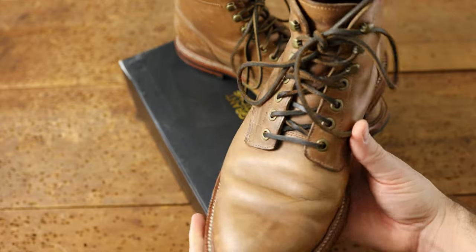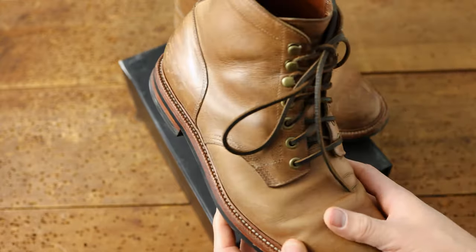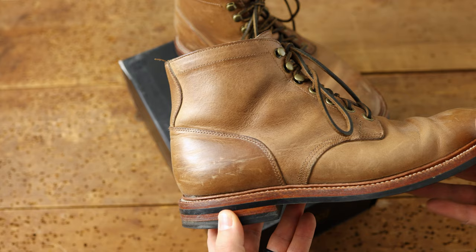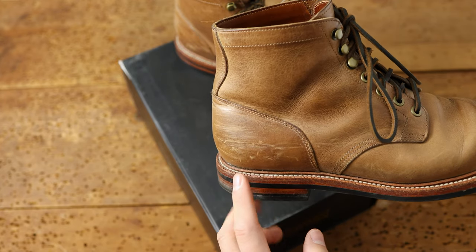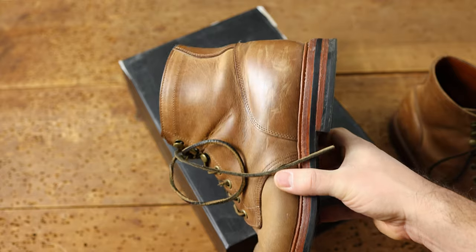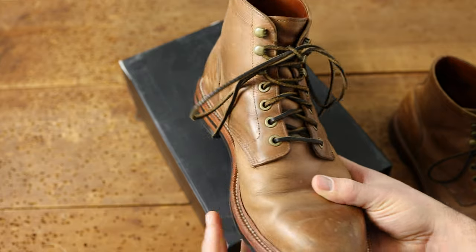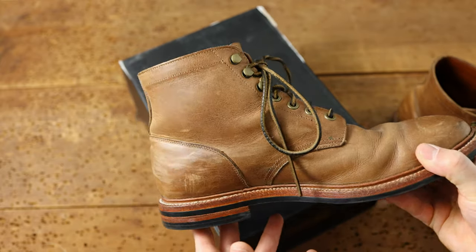Let's talk about how the leather is wearing in. You can see we've got quite a bit of dents, scuffs, and scratches. This is all normal for what you should expect to see the way that Chromexcel wears in. It will easily accumulate all these little dense scuffs and scratches. Here's a look at the left boot — you can see more dense scuffs and scratches on the toe and on the heel, sort of all over the place. This is what you can expect from Chromexcel in general. It's not a very durable leather in terms of the finish.